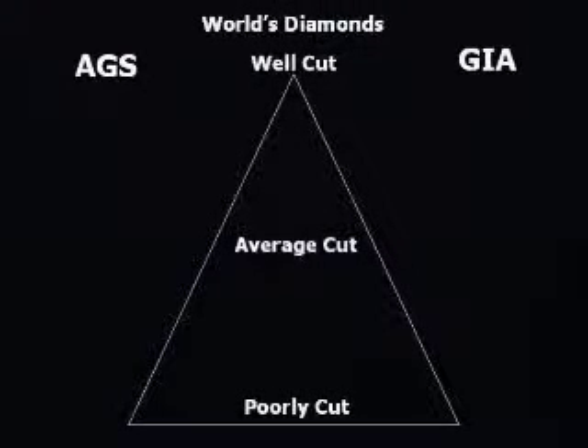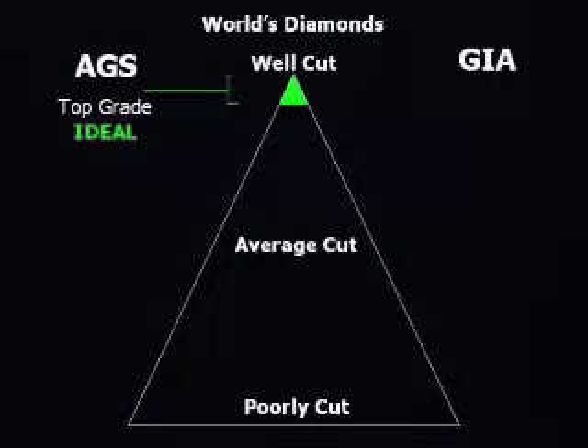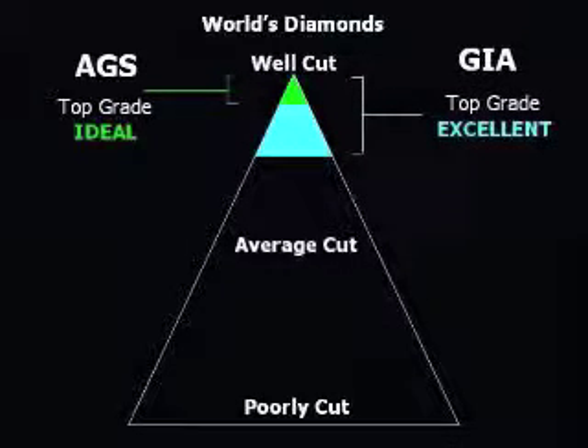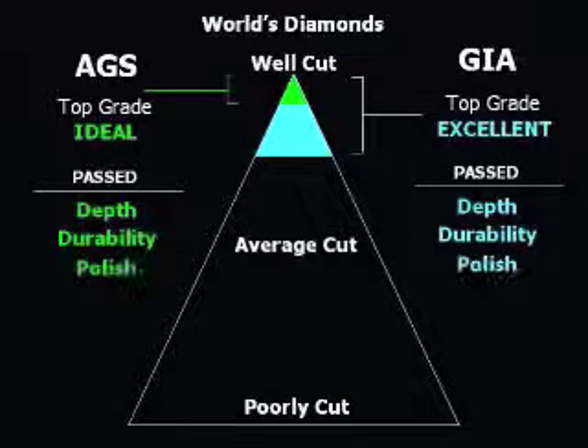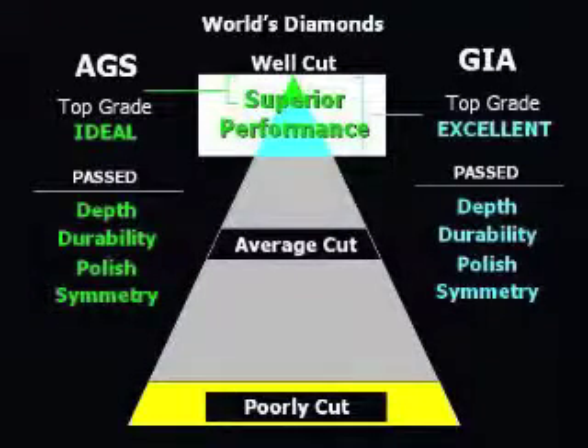The AGS system is very strict. Only a small percentage of the world's diamonds can earn the AGS top grade of zero, or ideal. The GIA's top grade of excellent allows for a broader range of taste, but is still an assurance of good quality. A diamond earning either one of these grades is in the top 10% of the world's cut quality and will have passed all tests for depth, durability, polish, and basic symmetry. It will also have visibly superior performance compared to average diamonds. The AGS ideal grade is considered very elite. The GIA excellent grade has more latitude, but is still a good assurance of quality and durability.